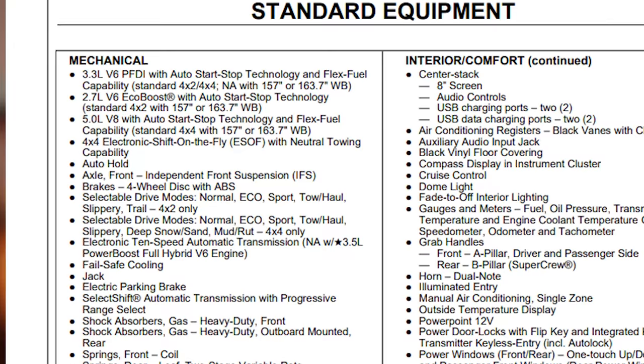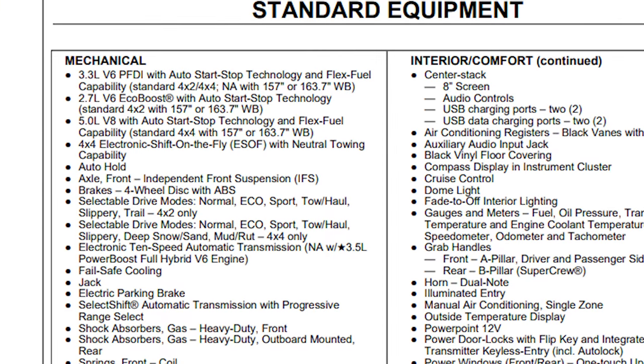You do have the ability to go with a two or four-wheel drive, and that's pretty much the same across all of the trim levels. If you do select that four-wheel drive, you get Ford's electronic shift on the fly, and it comes with neutral trailer towing capability. All of the F-150s come standard with the 10-speed automatic transmission.